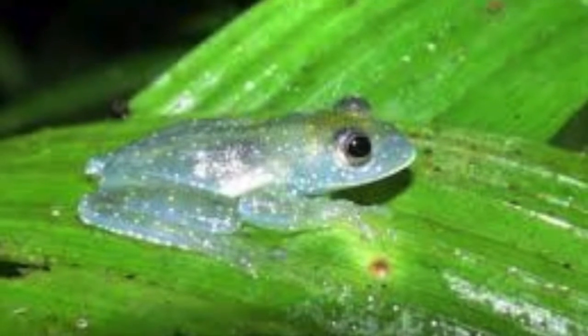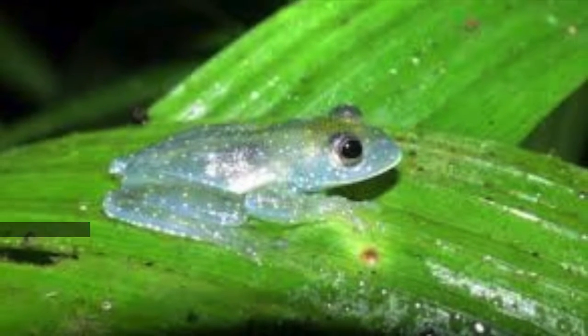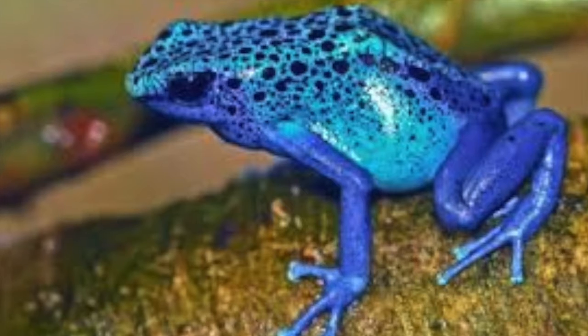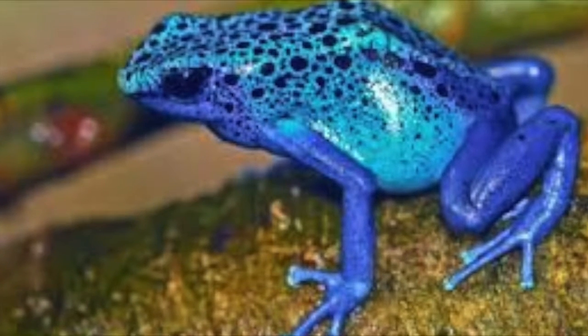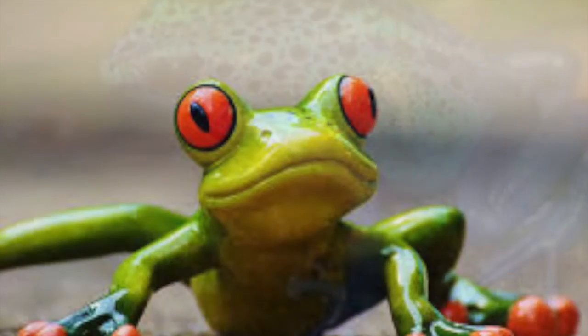All amphibians have a backbone. They're cold-blooded, have permeable skin, a low metabolic rate, and muscular tongues. They also have bilateral symmetry. They drink and breathe through their skin, and their legs are similar to a child's arms.